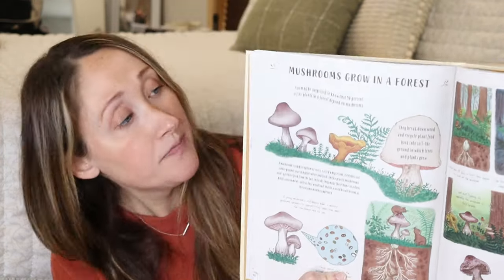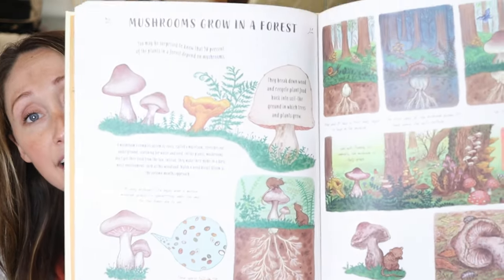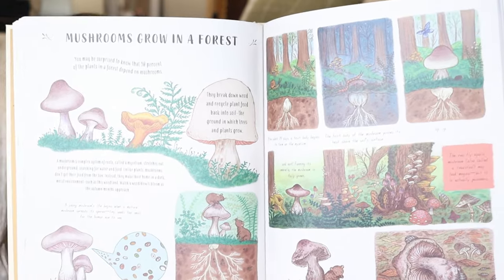This past week we finished up the lesson on decomposing, which had to do with mushrooms. So we read the page Mushrooms Grow in a Forest, and it has really cute illustrations. It's just those two pages that you read from and then your kids can discuss some of the things found there.